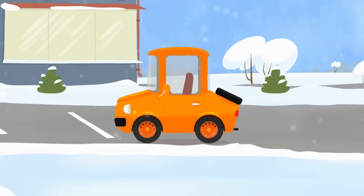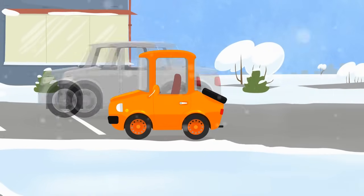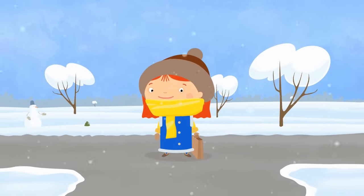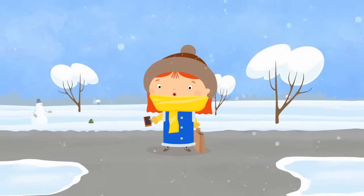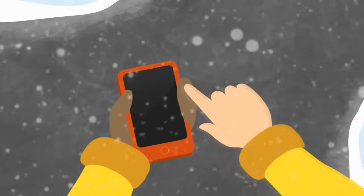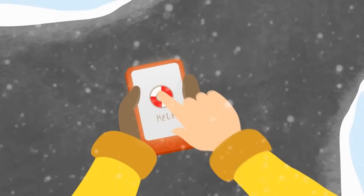The traffic lights are showing green for cars now and they start to move. Oh no! Not all the cars move. The orange one has stalled. We should take it to the garage and find out why it can't go. Let's call the tow truck. It's a good job that Dr. McWheely knows its phone number.